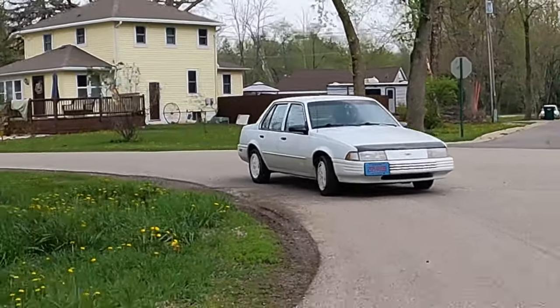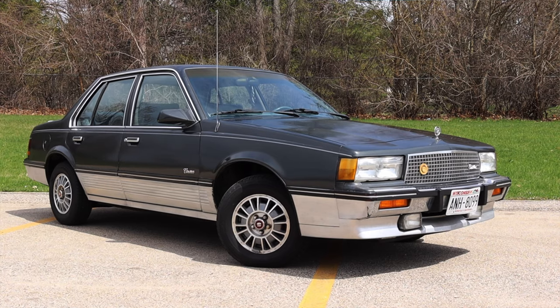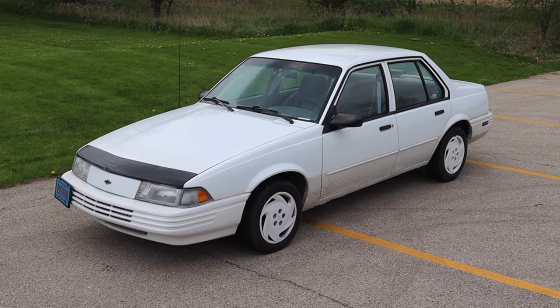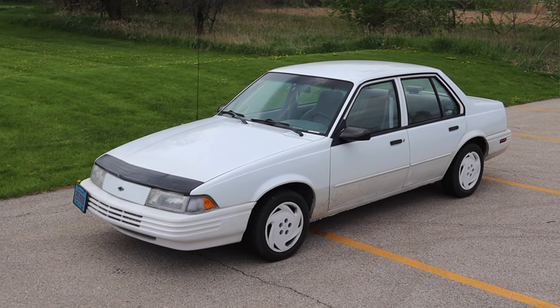I am super excited to be driving this Cavalier because I've been focusing a lot on older GMs recently. I recently reviewed a Cadillac Cimarron, which will be found at the end of this video — that was a J-body, and this is a J-body, and I'm so excited to be sharing more of them with you.